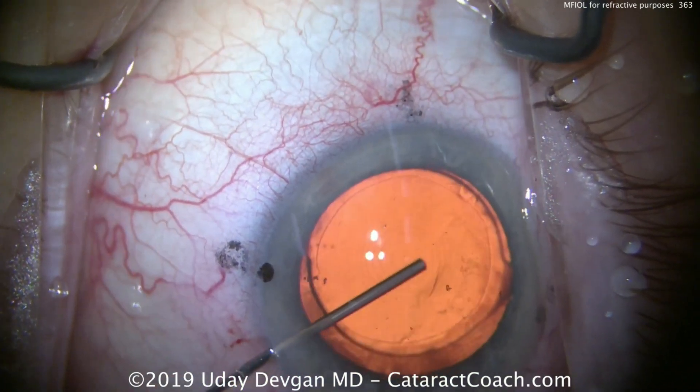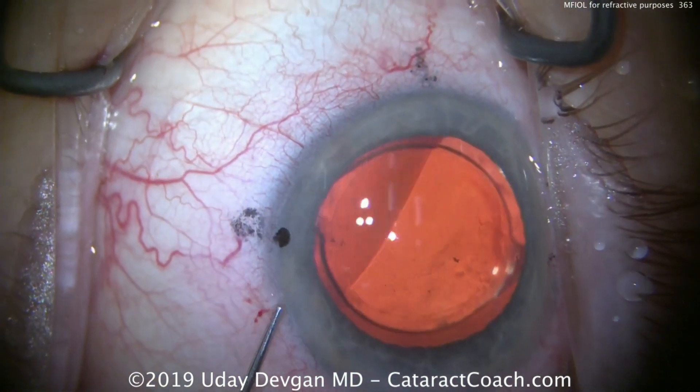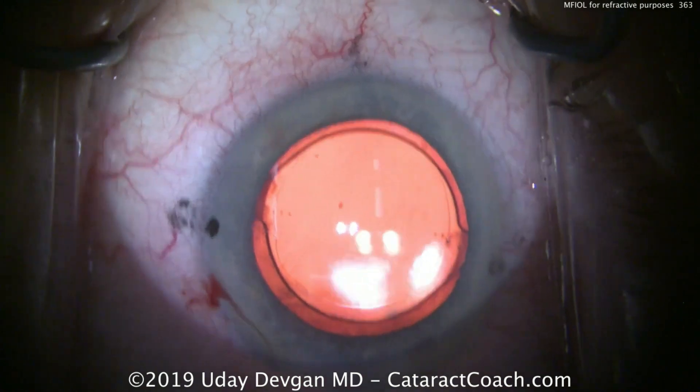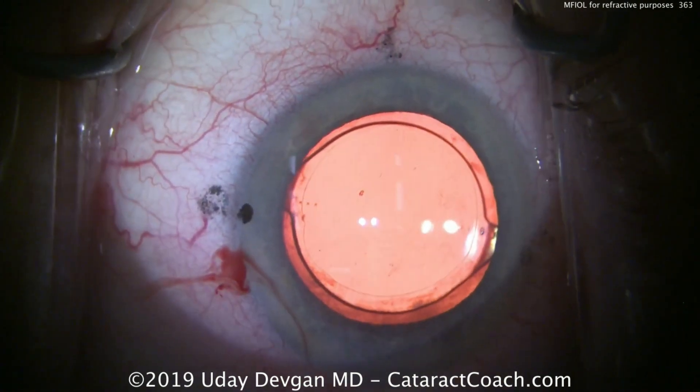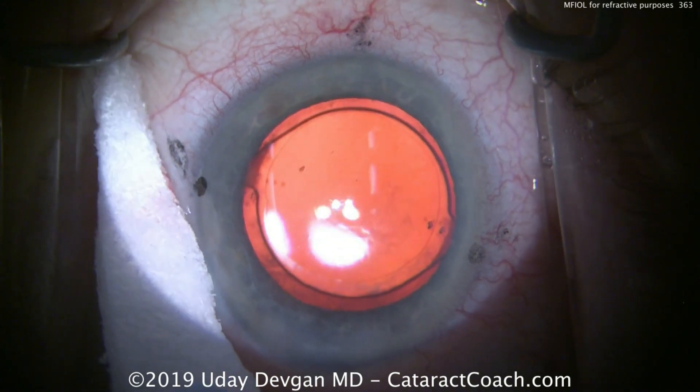Taking out the viscoelastic, let's seal everything up in the eye, put the lens optic where we want it, center that up, and seal up this paracentesis. Adjust the camera lighting and microscope lights — and that looks really good. Thanks for watching.